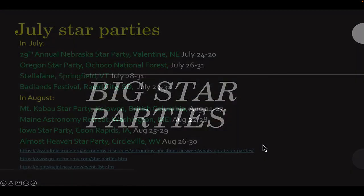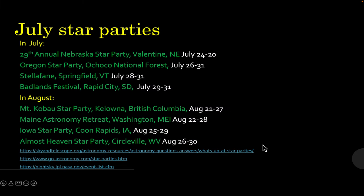Big star parties this month: the 29th Annual Nebraska Star Party runs July 24th to the 30th; the Oregon Star Party is July 26th; Stella Fane, a long-running famous event in Vermont, starts July 28th; and the Badlands Festival in Rapid City, South Dakota, is also in the last few days of July. August has some good shows coming up too.